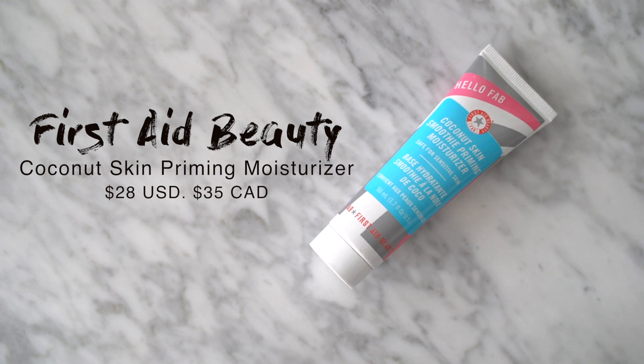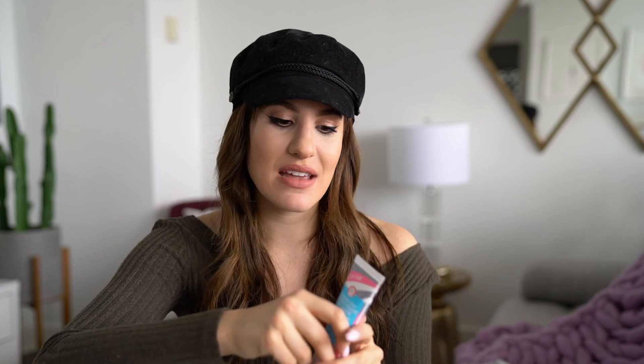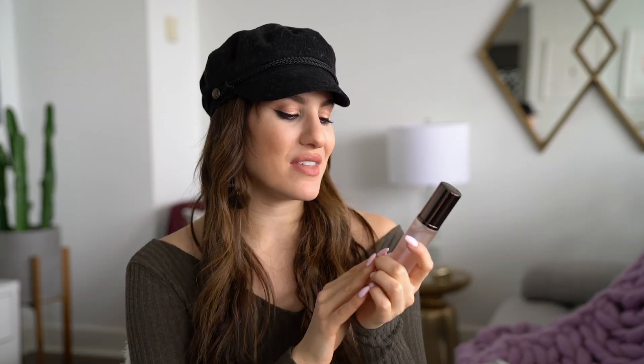The first one is from First Aid Beauty and it is the Hello FAB Coconut Skin Smoothie Priming Moisturizer. I'm personally not the biggest fan of primers that smooth the skin or fill in pores because on me they always pill — they will almost ball up on the skin, they will flake, and it makes my foundation look even worse. The Coconut Skin Smoothie isn't necessarily going to make your foundation last longer, but it provides a really beautiful moisturizing base for your foundation to sit on.